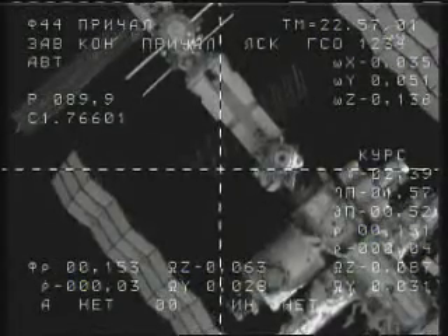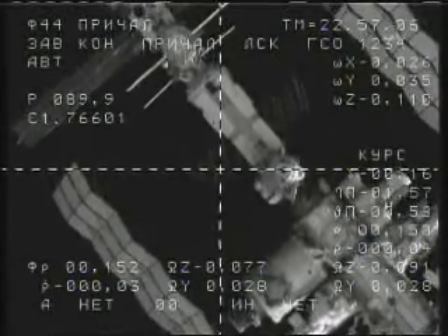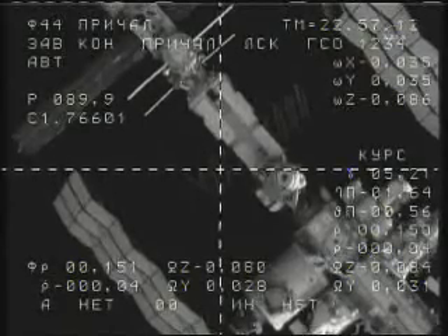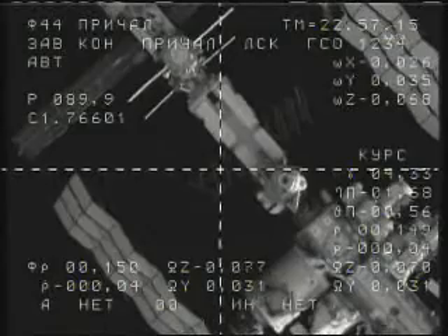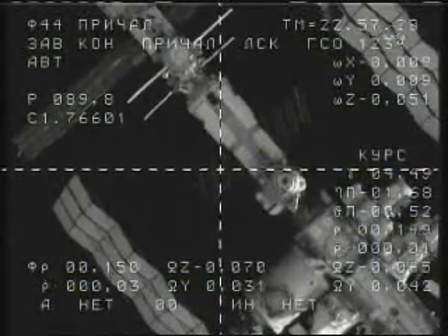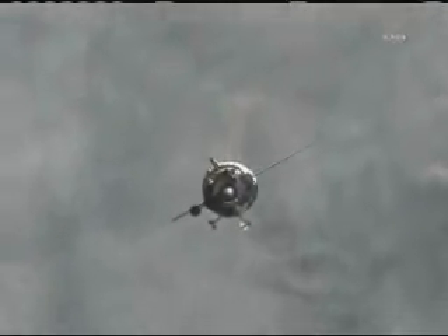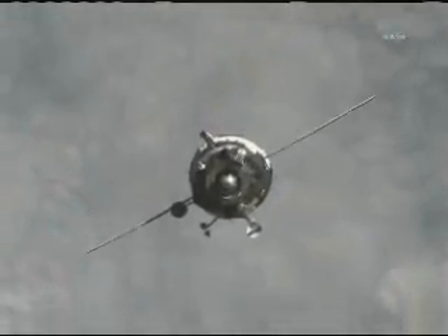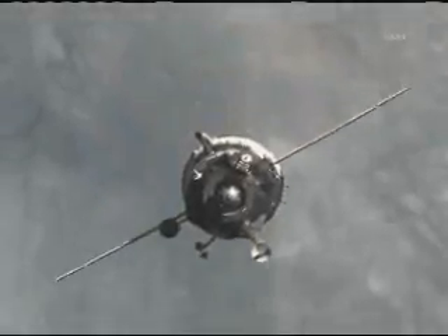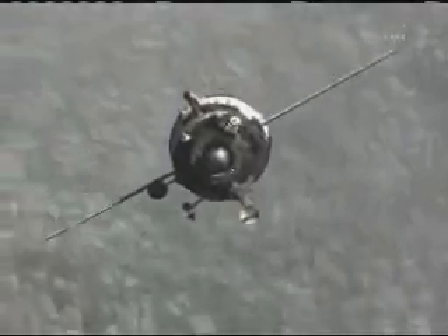You see the docking port of the Rassvet module just to the right of the crosshairs in this engineering overlay camera on the forward portion of the Soyuz vehicle as we continue this brief period of station keeping to enable Russian flight controllers to check all of the Soyuz systems before the automated approach begins. All of this activity under the monitoring and watchful eye of Soyuz commander Dmitry Kondratiev, with board engineer Paolo Nespoli of the European Space Agency seated to his left and NASA flight engineer Katie Coleman seated to the right of Kondratiev.